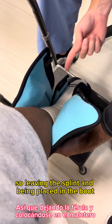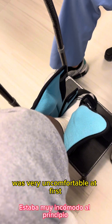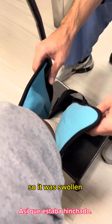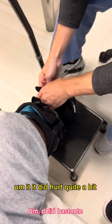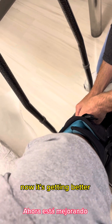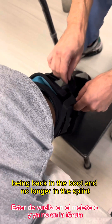Leaving the splint and being placed in the boot was very uncomfortable at first. My foot was used to being in a particular position while in the splint, and now in the boot it's in a different position — it was swollen, felt uncomfortable, and hurt quite a bit for some days. But now it's getting better as my foot adjusts to being back in the boot.